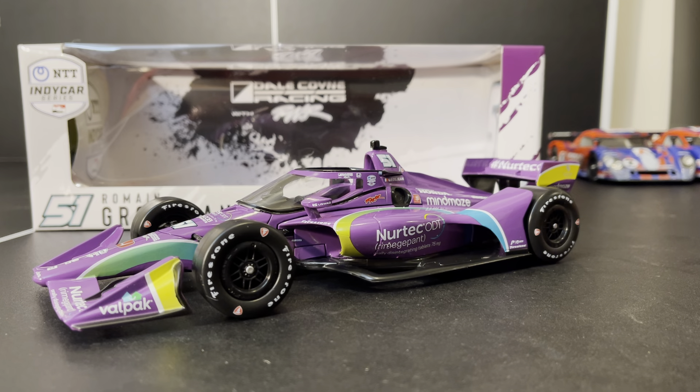Now this one is of course on the road course aero because he did not actually race on an oval until later in the season at Gateway. Very cool that we get this car. And he gets to sit on the pole at the Grand Prix this year, which was actually really cool to see — because unlike most people in a Dale Coyne Racing car, he actually did something.